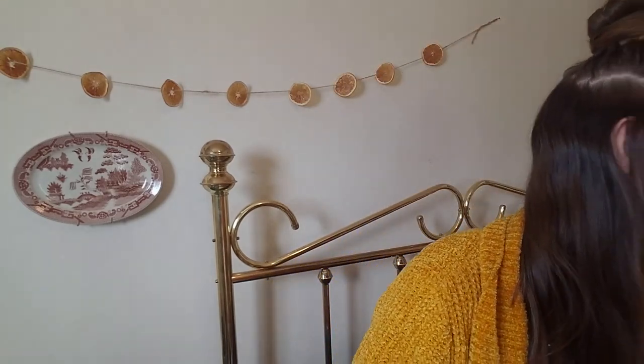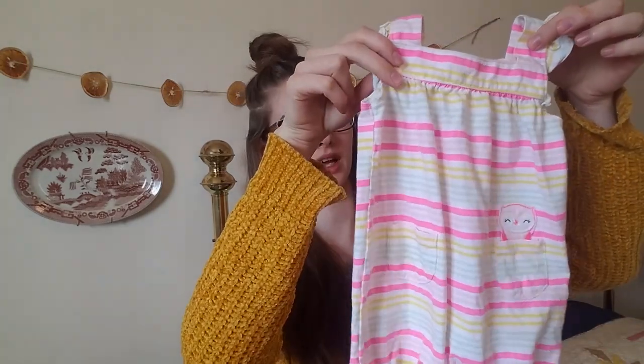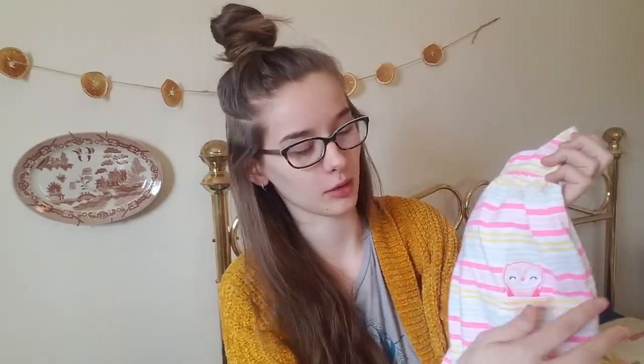For my thrift store finds, here are the clothes I bought there. I found this cute little bumblebee onesie — it's kind of like a shirt with the onesie built in, so that'll be really cute. It's 12 to 18 months so it'll be a little while before she can wear it, but I'm stockpiling clothes for when she's older. This other one is nine months so she'll be able to wear it soon, and by the time she can wear it it should be warm enough. It's a little jumpsuit with an owl poking out of the pocket.